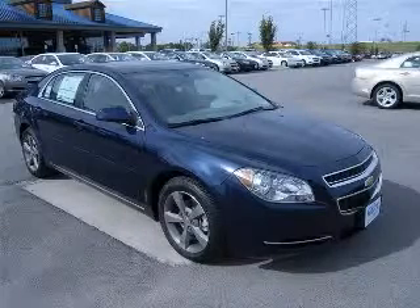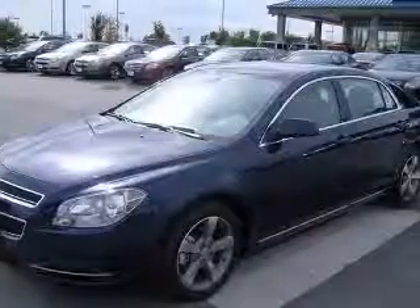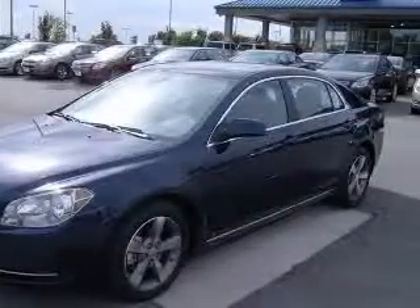We are proud to present this excellent new 2011 Chevrolet Malibu. This Malibu has a four-cylinder engine and an automatic transmission.